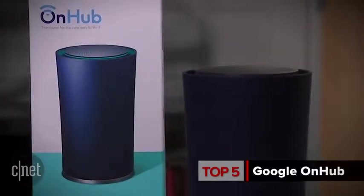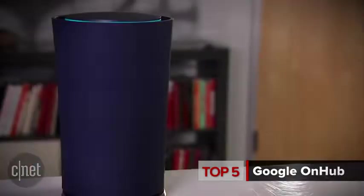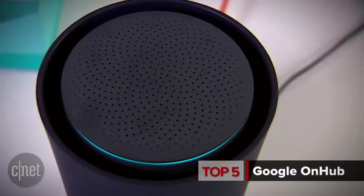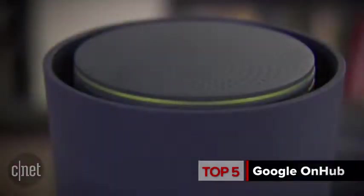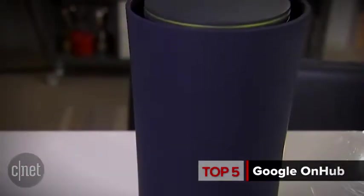Before we get to number 1, let's take a moment to point out the elephant in the room. That's right, the new Google router, the OnHub. It's new, it's stylish, and it claims it makes your wireless world a whole lot better. In our testing, its high asking price just doesn't match its performance. So for right now, it's a pass.